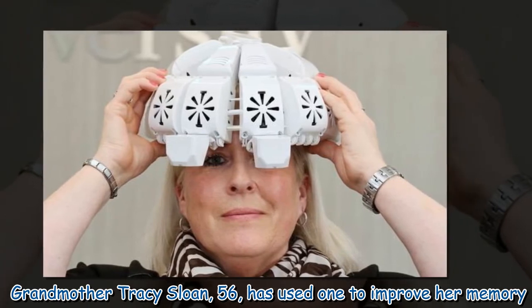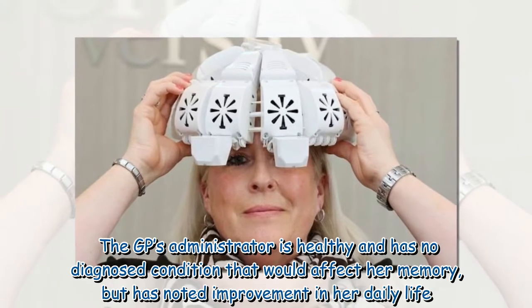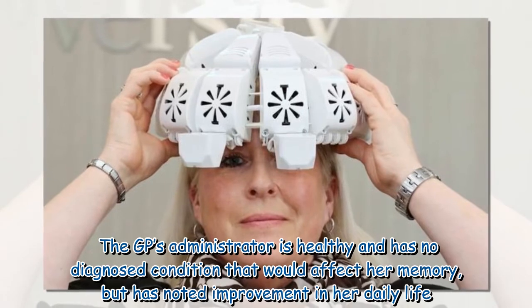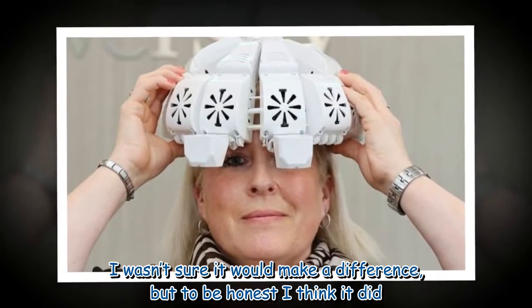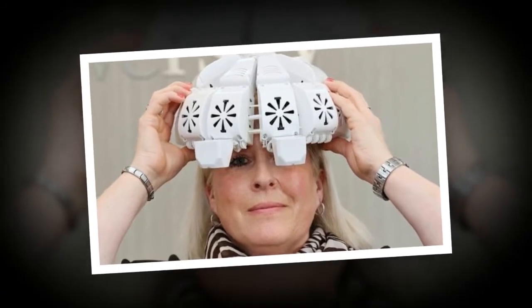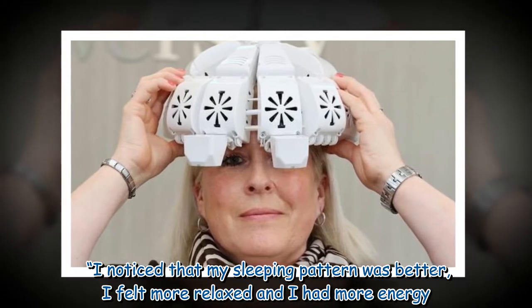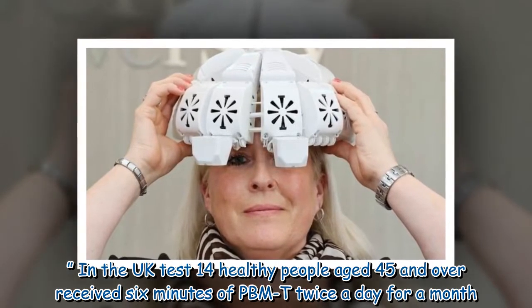Grandmother Tracy Sloan, 56, has used one to improve her memory. The GP's administrator is healthy and has no diagnosed condition that would affect her memory, but has noted improvement in her daily life. She said: 'I have a bad memory to start with. I wasn't sure it would make a difference, but to be honest I think it did. I noticed that my sleeping pattern was better, I felt more relaxed and I had more energy.'